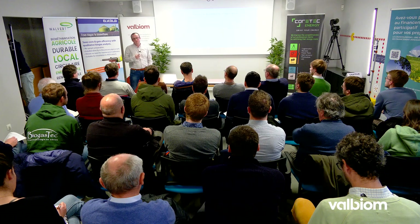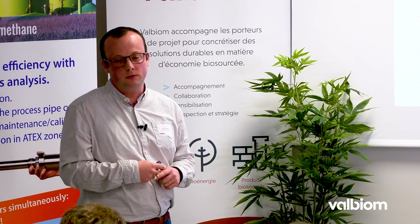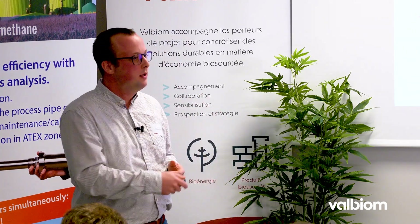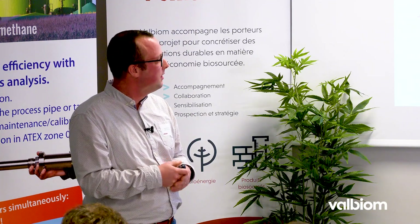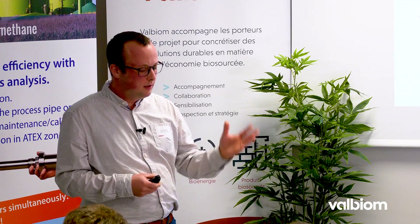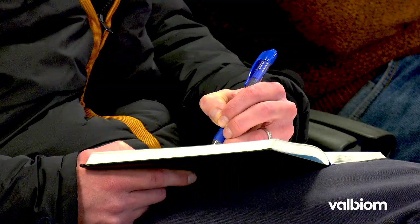En conclusion, ces études d'incidence sont plutôt pour des projets de plus grande ampleur, avec des capacités de plus de 500 tonnes par jour. Elles ont un contenu défini dans la législation, mais une approche spécifique au regard de votre projet et de l'environnement dans lequel il prend place est nécessaire. L'intérêt pour les autorités est d'avoir un outil d'aide à la décision. Pour vous, c'est un vecteur de communication utile. Cela permet d'anticiper et de trouver des pistes d'amélioration pour éviter des ennuis une fois l'exploitation lancée.